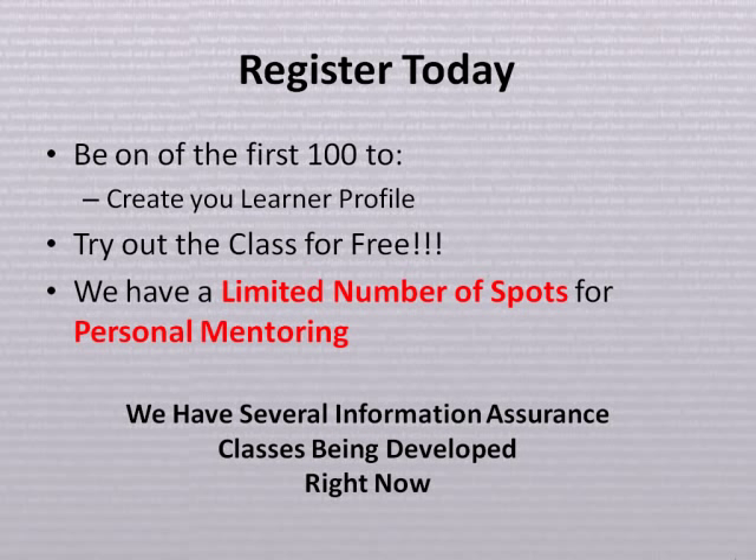Register today and be one of the first 100 to create your learner profile. Try out a class for free. We have a limited number of spots for personal mentoring. We have several information assurance classes being developed right now.